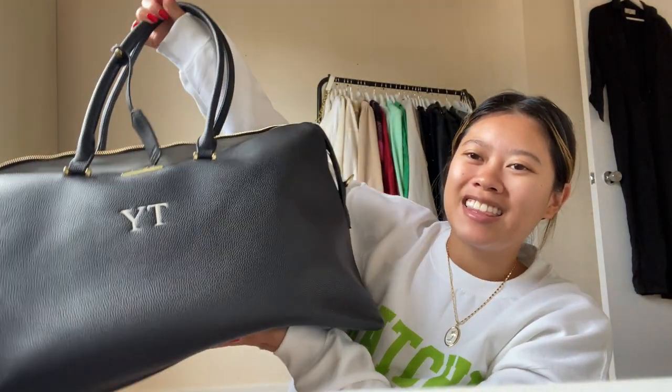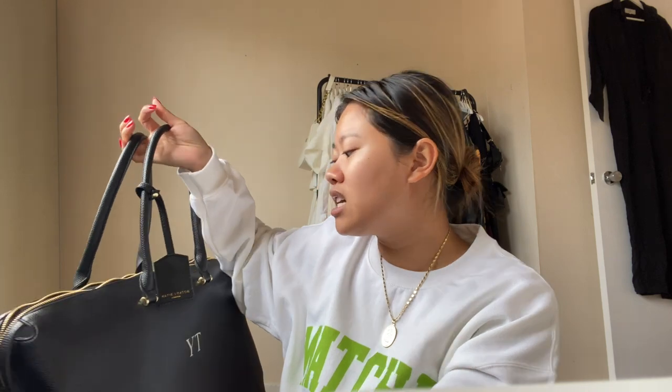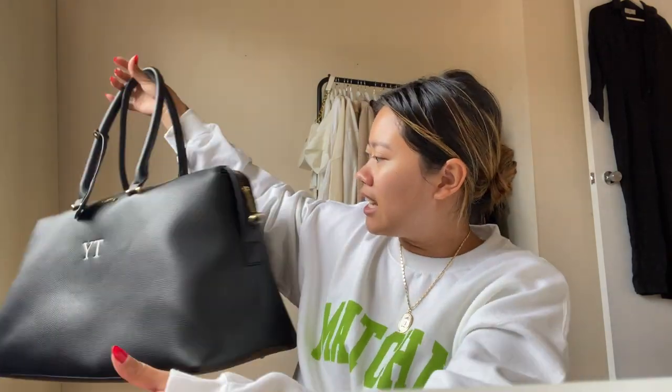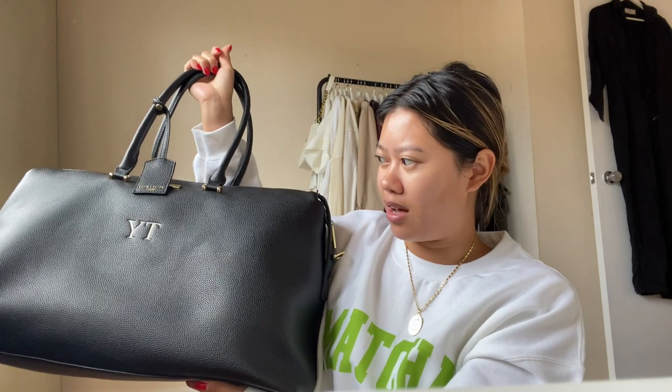I'm sitting here needing to pack my bag - this is my new duffel bag from a lovely brand called Katie Loxton. I've actually bought a few of my friends some of their candles and diffusers before for birthdays, but I never realized they actually did bags. They kindly sent me the full weekend overnight bag, so I thought this is the perfect time to use it.